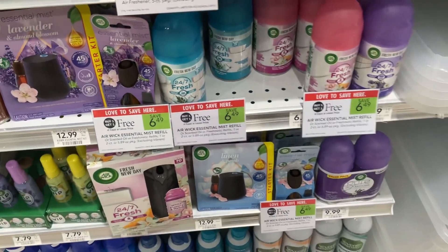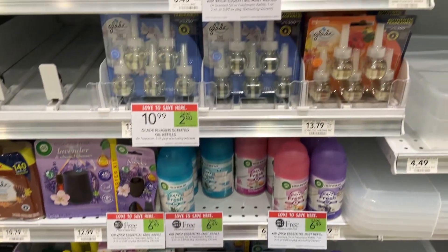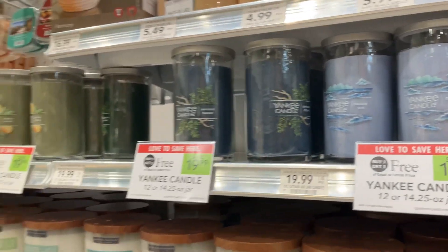Carbona Color Grabber Dryer Sheets are BOGO — save $5.09. We've got a couple of good Air Wick BOGOs, including these essential mist refills where you can save $6.49. If you're looking for a Yankee Candle sale, here you go — save up to $19.99 on these Yankee Candles in the 12 or 14.25-ounce jars. Grab all your favorites or hand them out as Christmas gifts.